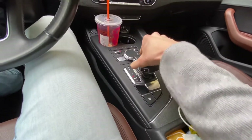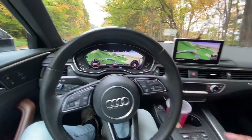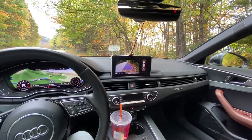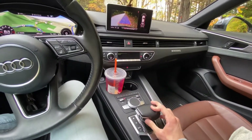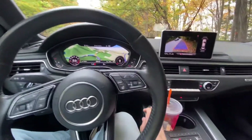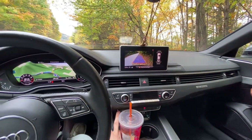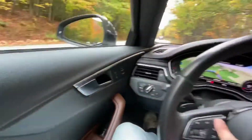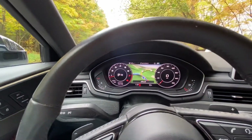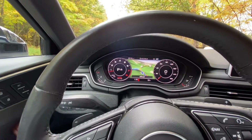Seven-speed DSG obviously does have the manual mode, and it does have paddles on the wheel as well. There's a backup camera there and push-button park. Different drive modes over here — you can see there is individual, dynamic, which is a lot of fun.